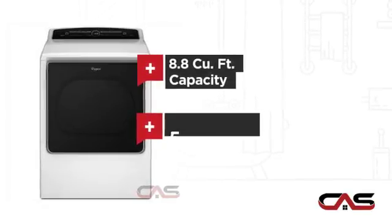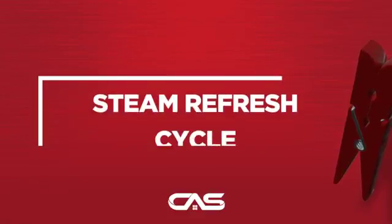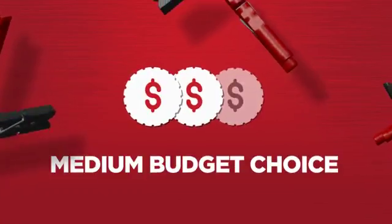And multiple temperature settings, and much more. Backed with a full manufacturer warranty, all make it a great dryer on a budget.